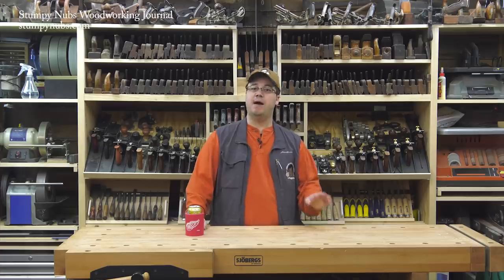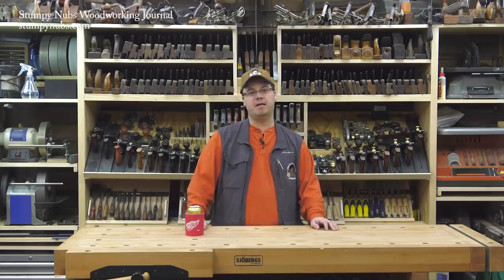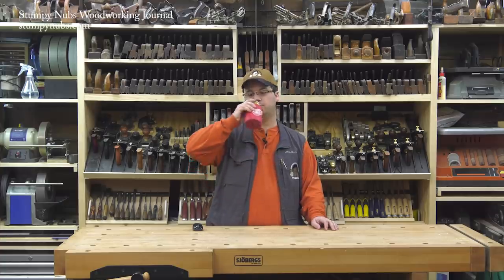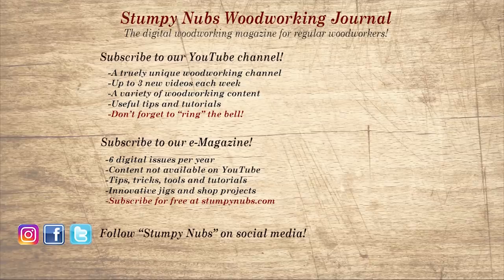I hope this video has given you some honest insight into how I make mine. Now sit back and have yourself a cold one because you've earned it. If you're new here, please subscribe and remember to ring the bell. Give us a thumbs up or leave us a comment — I always read them. And be sure to check out the latest issue of Stumpy Nub's Woodworking Journal, always packed with tips, tricks, and tutorials designed to make you a better woodworker.